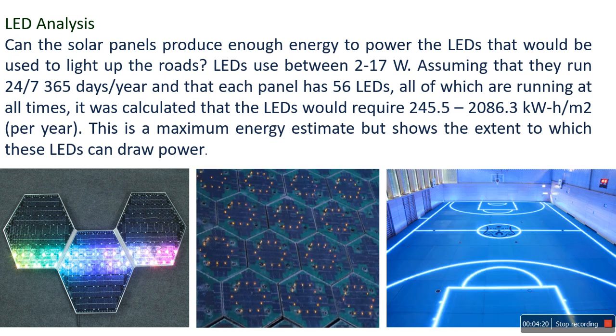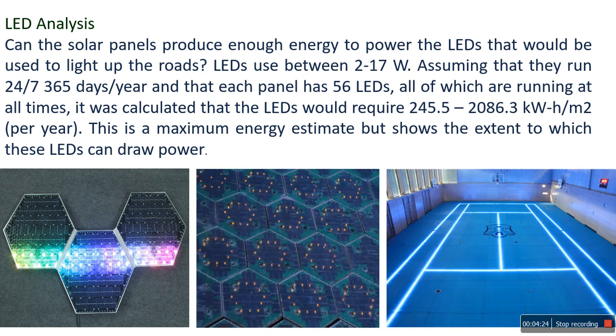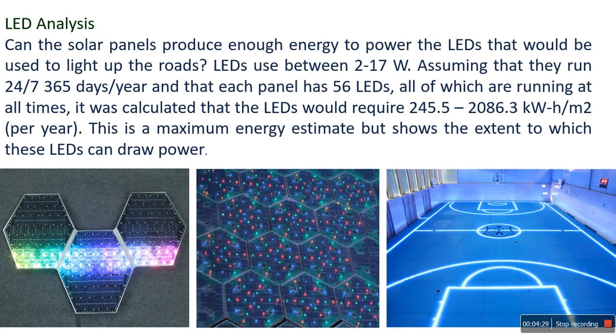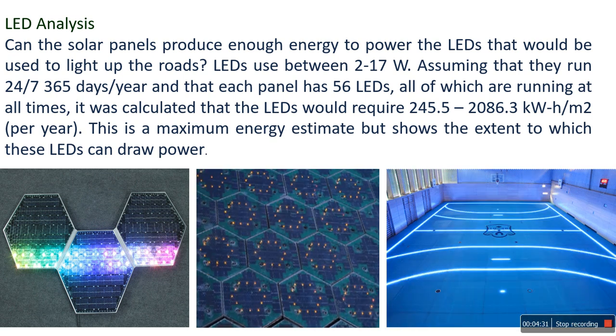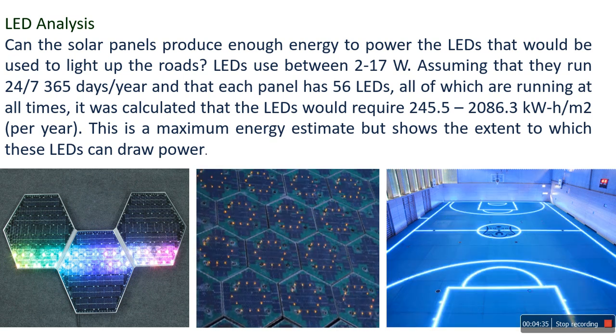Many people are surprised to learn that the panels are made of glass — but not ordinary glass. The SR panels, that is the Solar Roadways company panels, are made of specifically formulated tempered glass which can support the weight of semi trucks.